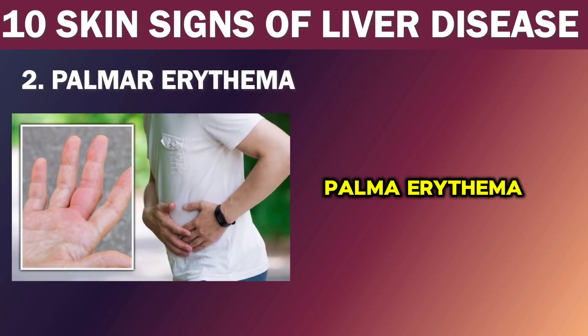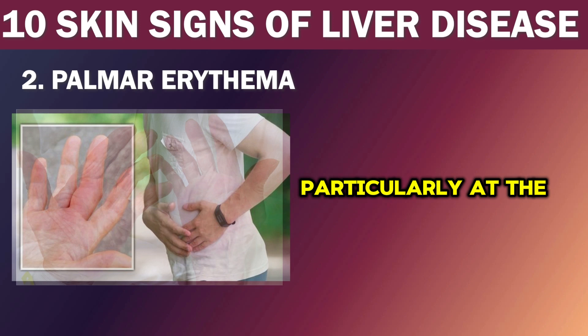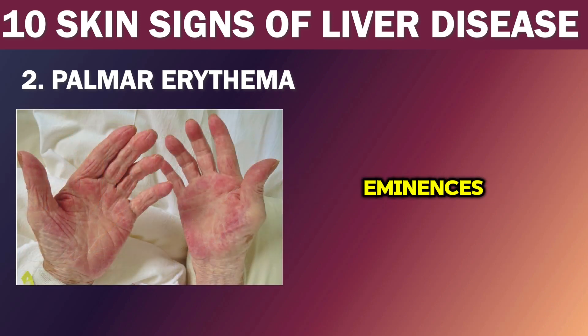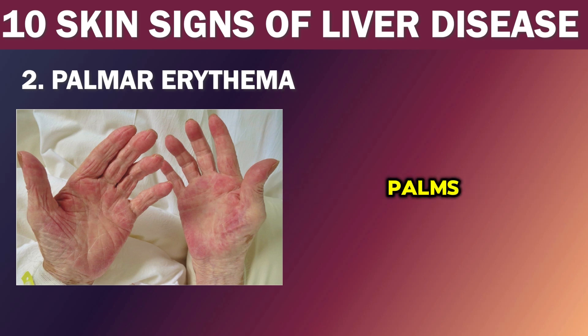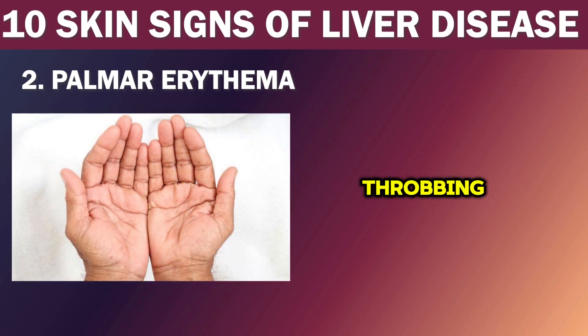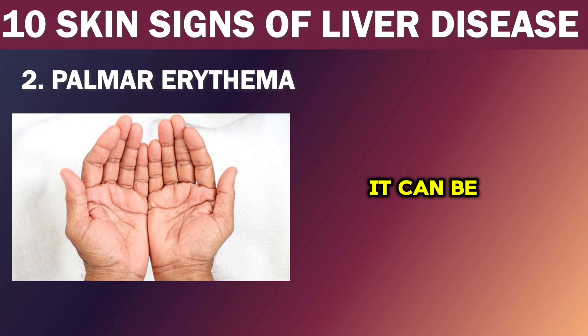Number 2: Palmar erythema. The next important skin manifestation of liver disease is palmar erythema, also known as liver palms. This condition is characterized by reddening of the palms, particularly at the thenar and hypothenar eminences. The redness can also be seen on the fingertips, dorsum of hands, and nail beds. Liver palms are caused by increased blood flow in the small capillaries of the palms, and are often accompanied by a throbbing or tingling sensation. While palmar erythema is not usually harmful, it can be a sign of an underlying medical condition that needs to be treated.